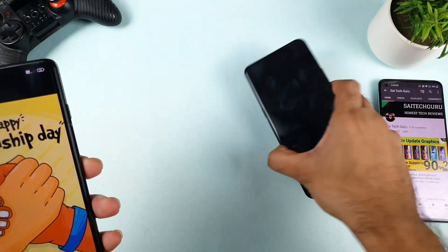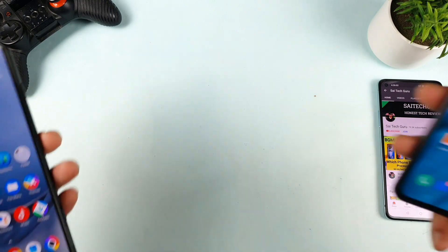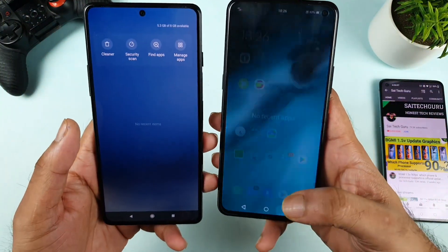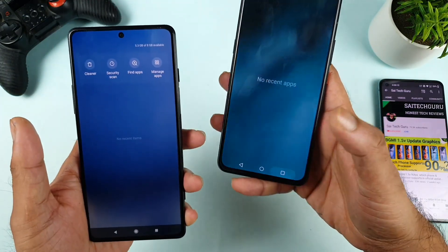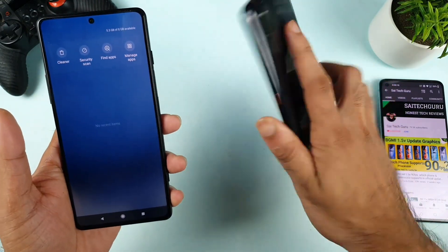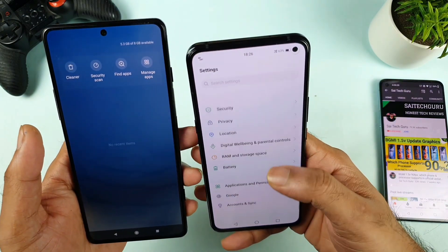Let me try to quickly unlock both phones. Right now both phones are completely unlocked, and there are no recent applications open as you can see. Whenever you press on recent applications and there are none, it will automatically go to the home screen in the iQOO 3 device. Let me try to show you exactly the RAM availability — how much it is.